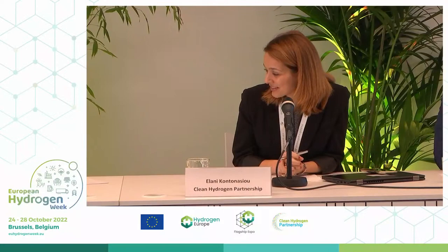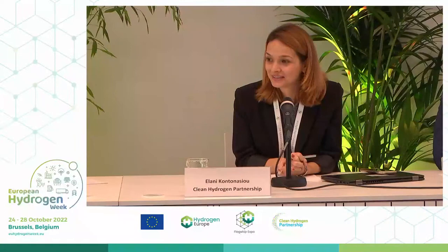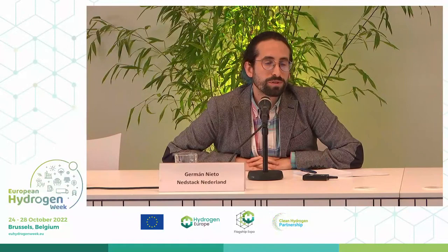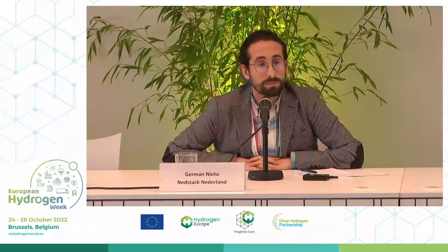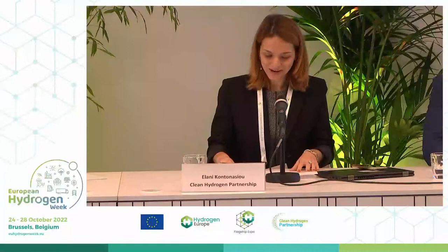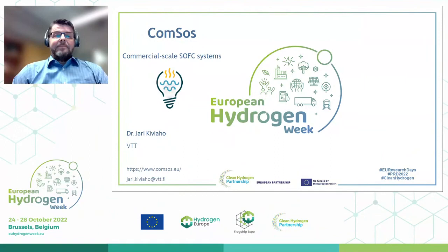Thank you very much for the presentation. It's very nice to hear that our projects do have results and they continue further than the project duration. The plant was in Seville for visits; at the moment it's in Arnhem at a testing facility. Once it moves to Delzijl around May 2023, visits will be available again.